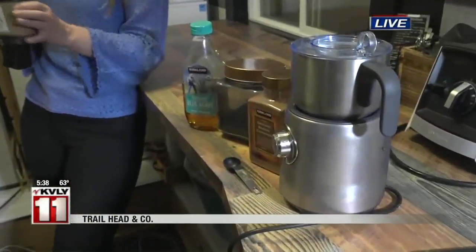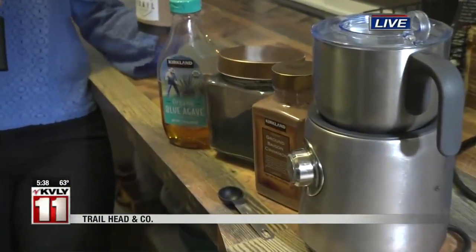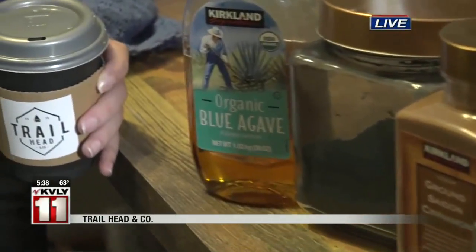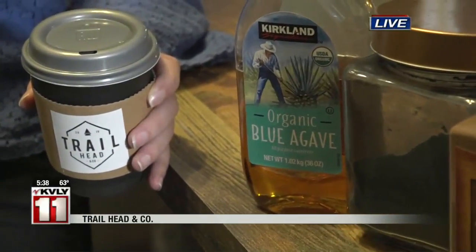I think that is so cool. I never would have thought of, like, charcoal having enough caffeine to make a latte. So how do you make the latte we're going to make? What is this one called? This one is called our Death Valley Latte, and it's probably our most simple one on the menu, yet our most popular.